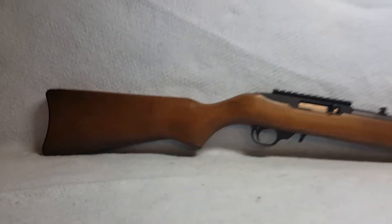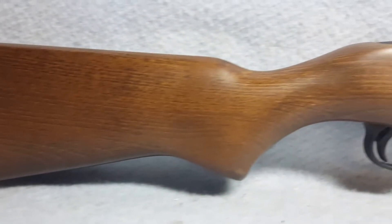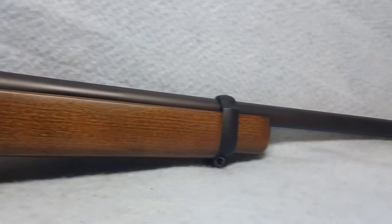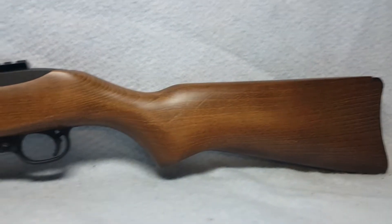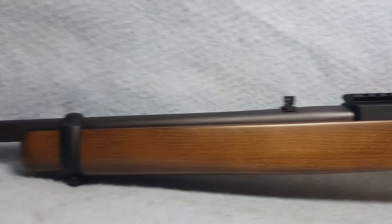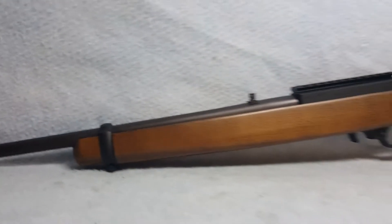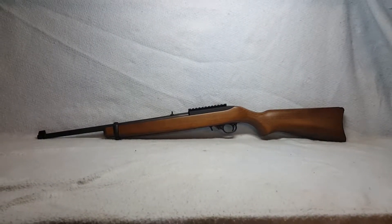This is a production Ruger Model 10/22 with a wooden stock. The mount pictured is not included. The barrel is 18 inches, chambered in .22 long rifle caliber, and the rifling is good. The rifle has very little wear and is in good to great condition.